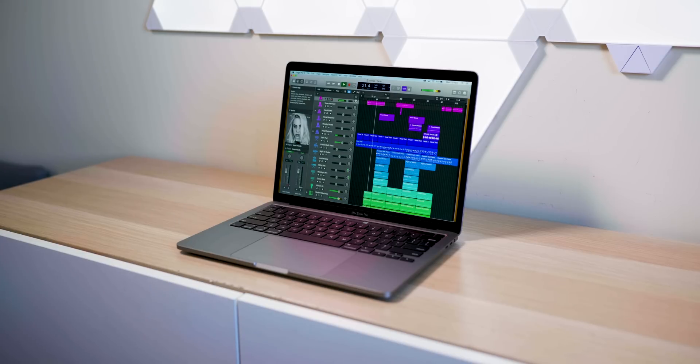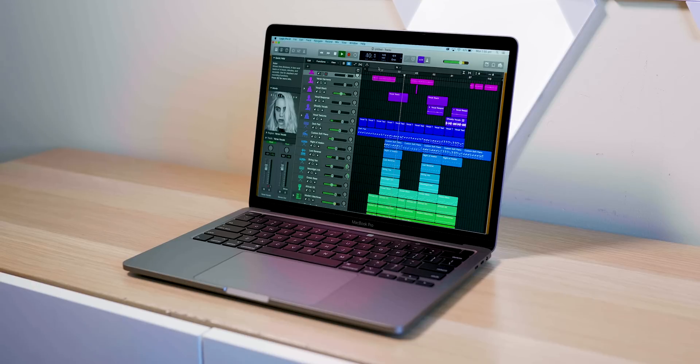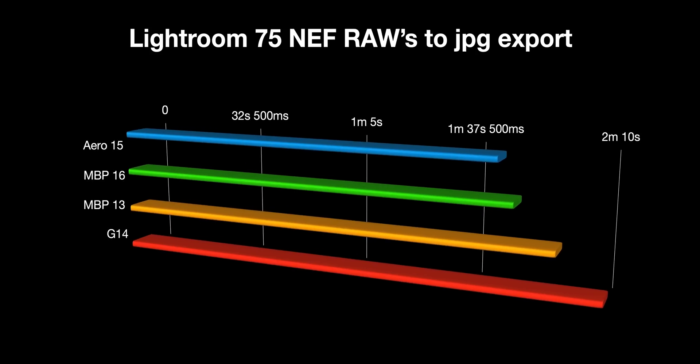Let's get into the comparison. I have a Logic Pro project — it's Billie Eilish's 'Ocean Eyes,' actually made in Logic. It's a real-world project you can download from Logic, so you can see how they made the song. It looks quite simple but it's actually quite complex when you dig into it. Both laptops handled this project with all the effects applied, no problems whatsoever. I bounced out an AIFF and a 320 MP3 — the MacBook Pro 16 took 34 seconds and the MacBook Pro 13 took 36 seconds. Only two seconds behind, which is amazing.